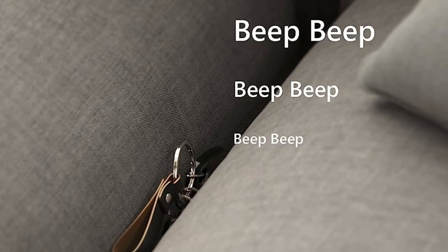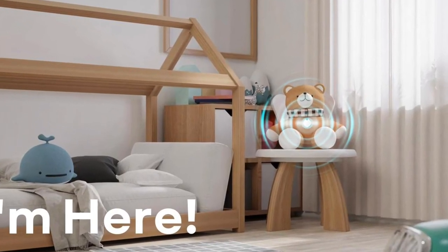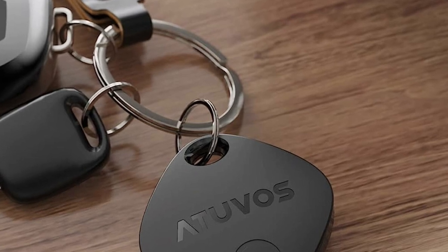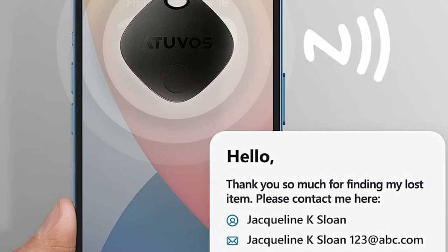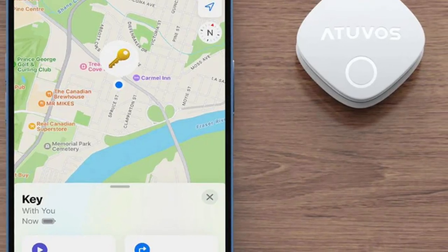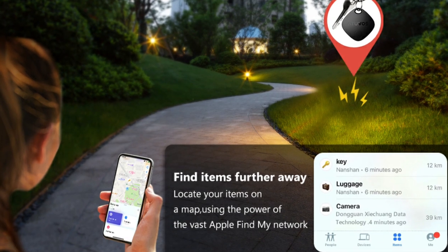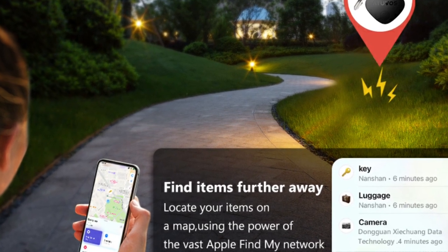The Atuvos Key Tracker only lets you know where your items are located. Its advanced technology ensures that your location data is encrypted and inaccessible to anyone else, not even the manufacturer. Its price is lower than the Apple AirTag and TilePro, and it has a number of features that are comparable to or better than those of its competitors. If you are looking for an affordable lost and found tracker that works with the Find My app, the Atuvos Bluetooth Tracker is a great option.